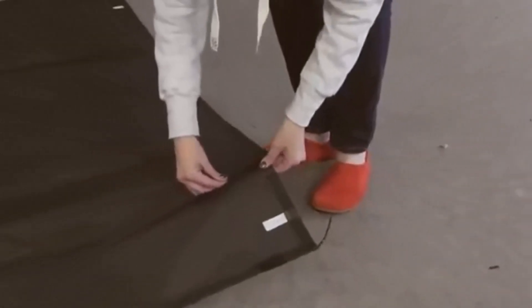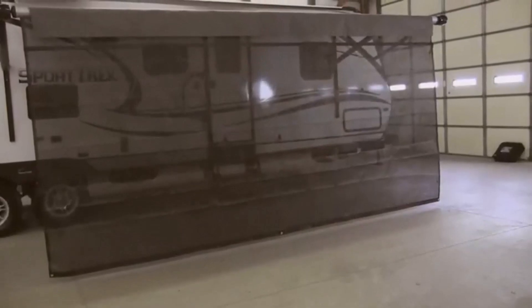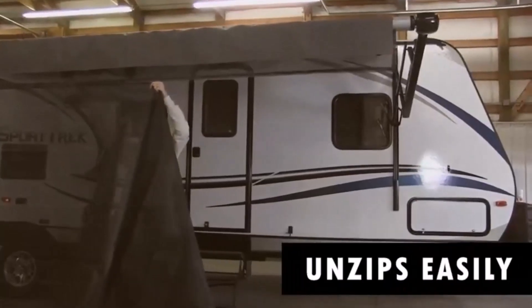What we like about it: the lower panel can be zipped and unzipped, the upper panel rolls with the awning, the mesh material is of great quality, and it's easy to install and use. What we don't like about it: the tie-downs aren't up to the mark.